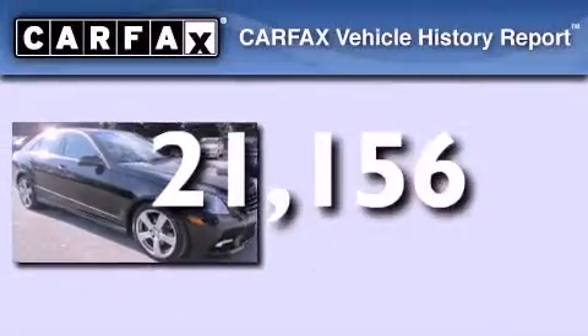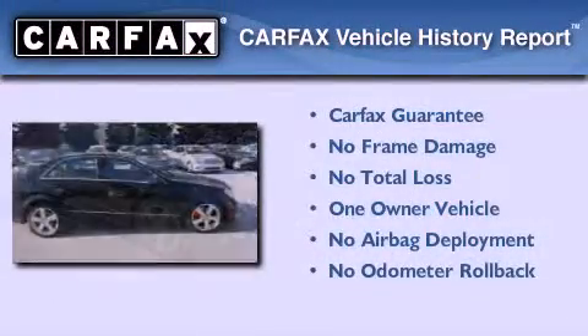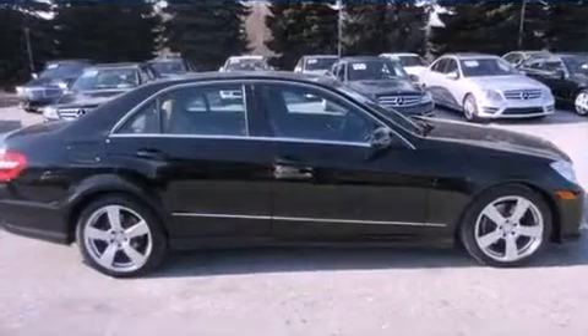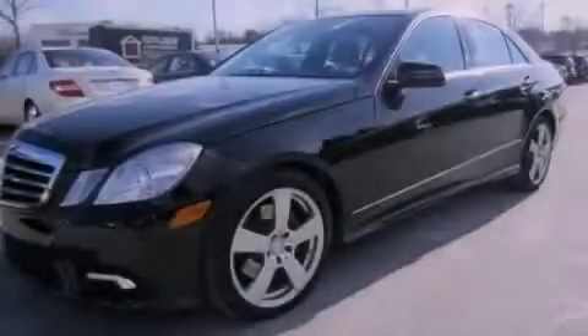This Mercedes has had only one owner and it qualifies for the Carfax buy-back guarantee. Call now to find out how you can own this breathtaking automobile.